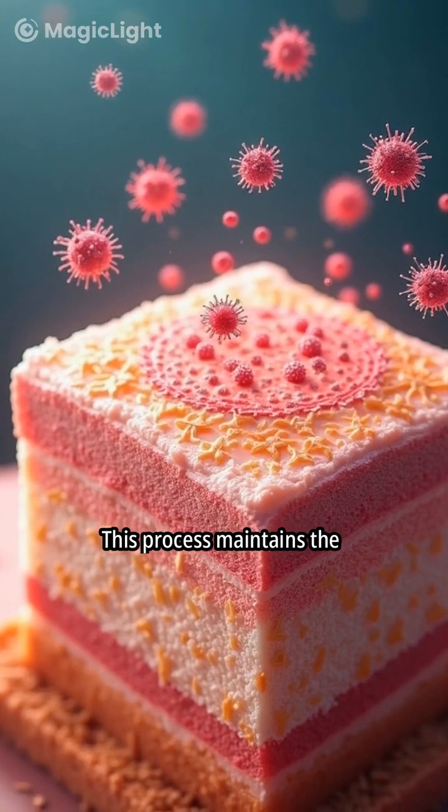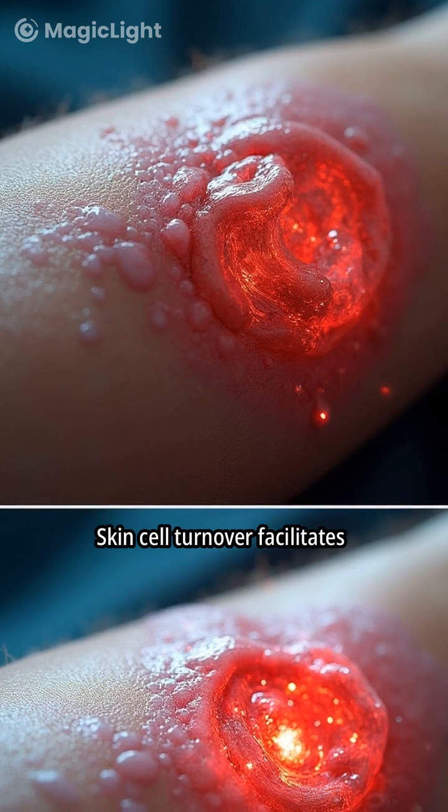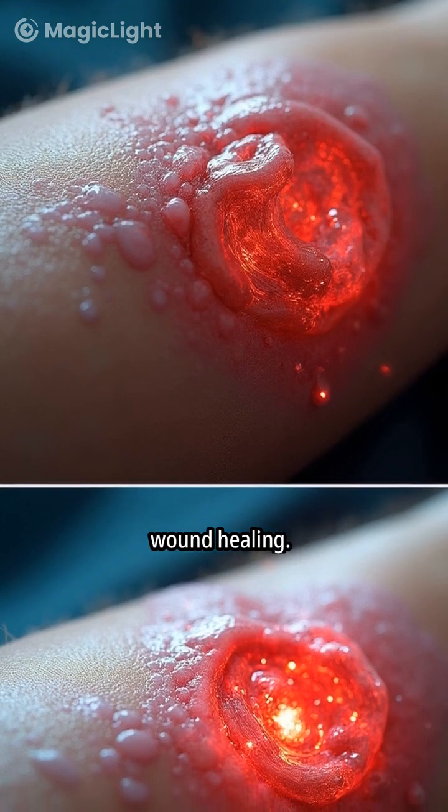This process maintains the skin's barrier function, protecting against pathogens. Skin cell turnover also facilitates wound healing.